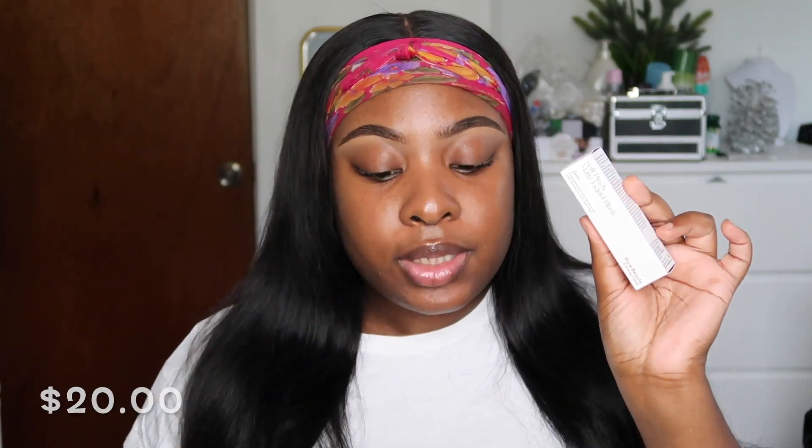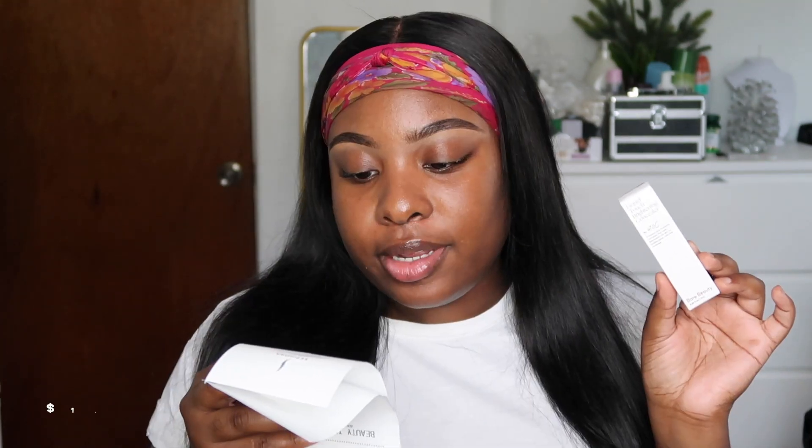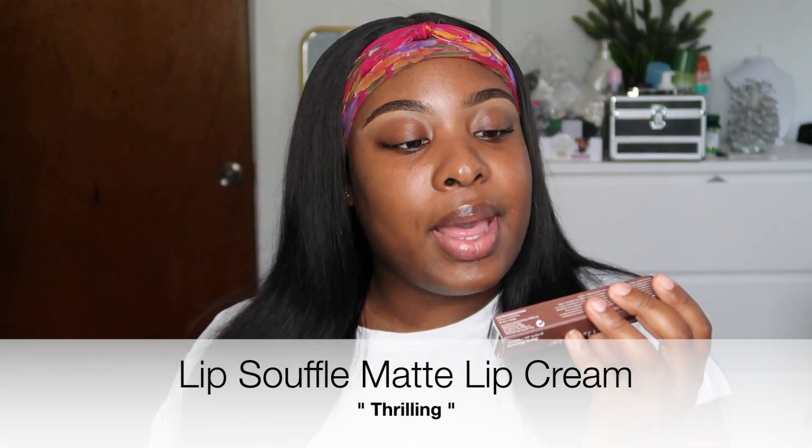Some of her blushes are more of a glowy finish and some are matte — I got the one with the matte finish in the shade Love. It says it's a long-lasting liquid blush that blends and builds for a soft healthy flush. This blush was $20. I also got the concealer in shade 470C — a moisturizing buildable concealer that melts seamlessly into skin for cake-free coverage, $19. The last thing I picked up is the matte lip cream in the shade Thrilling — a whipped lip cream with a vivid velvety finish, $20.